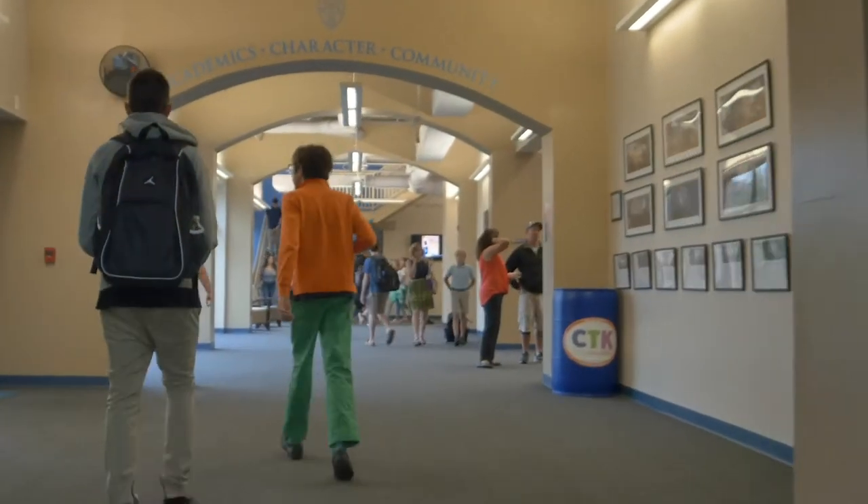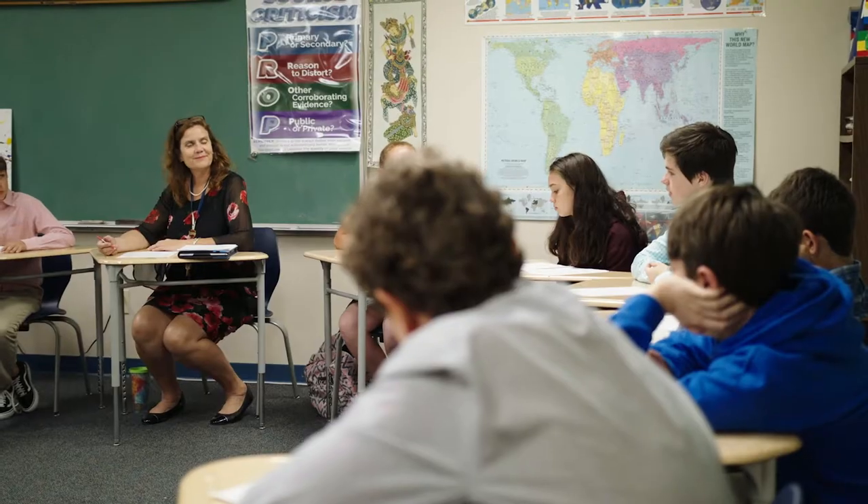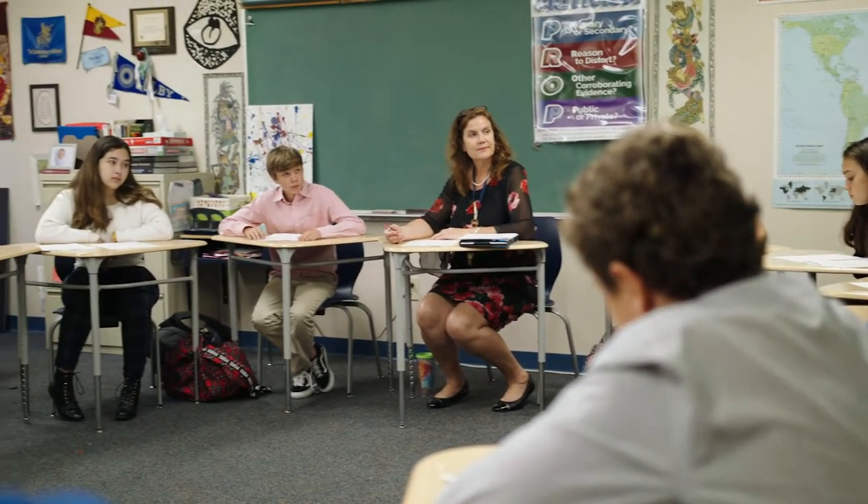Welcome to the main academic building of Canterbury. We're going to hit a few different buildings and spaces along this tour, so we'll get into some classrooms and see some of the different spaces. Just to start off, our main academic building is here, where a lot of the main courses take place.